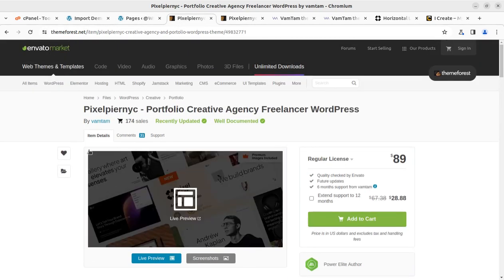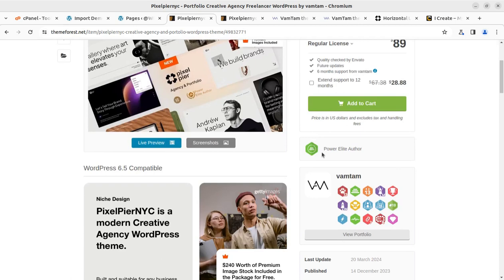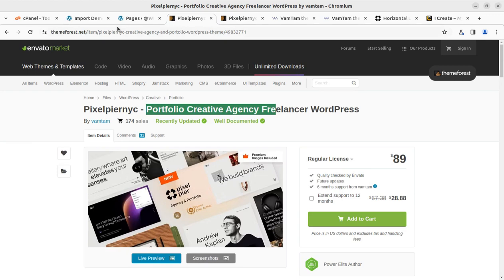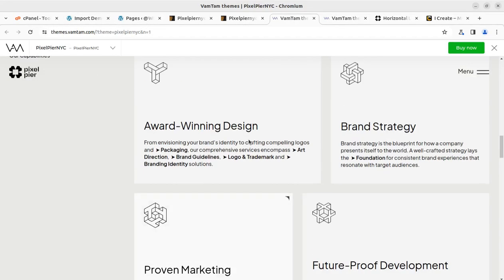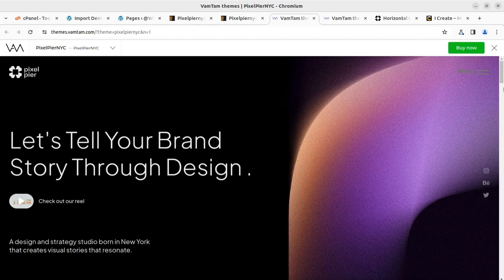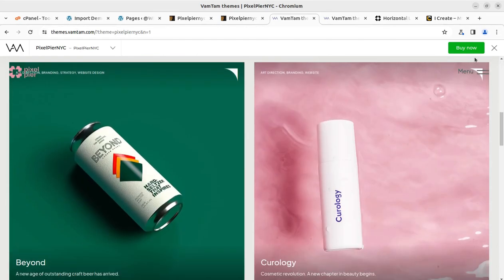The initialization process always remains smooth with these themes. Pixel Piranic is a portfolio, creative agency, and freelancer WordPress theme. We can really create an amazing website using this theme — follow the video description link for buying it. Pixel Piranic is a modern creative agency WordPress theme. Coming back to the screen, 300 element images are remaining. Meanwhile we can explore the design.